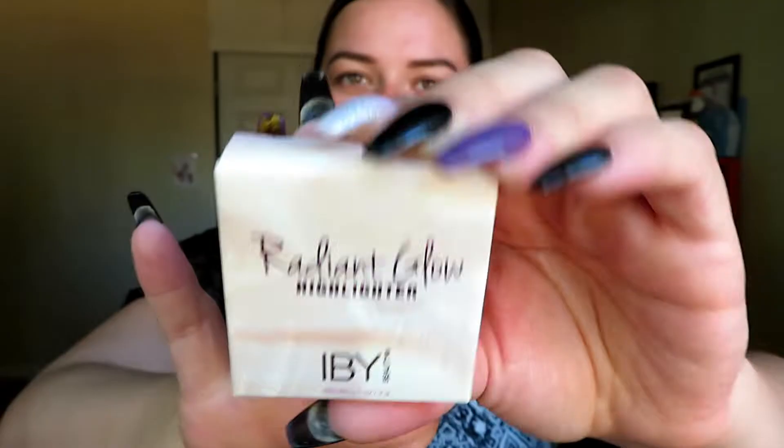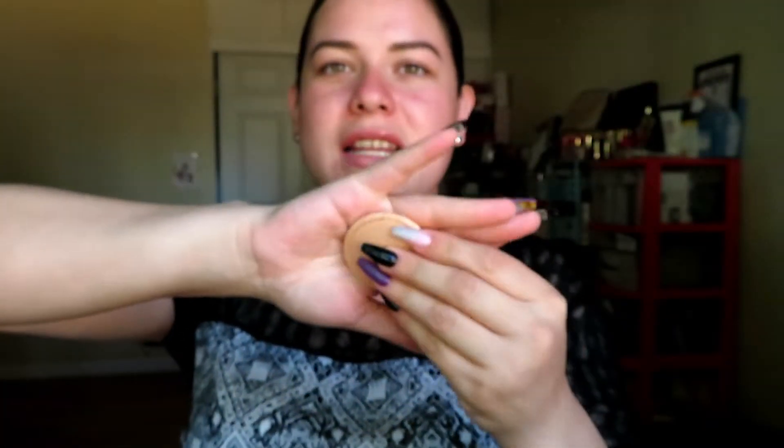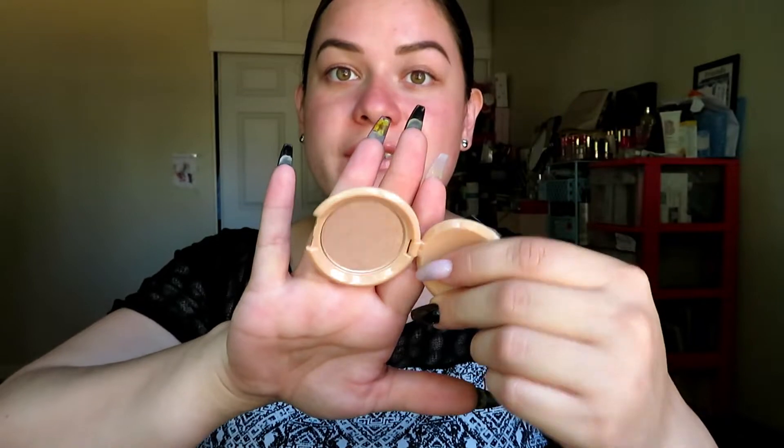The first item is the Radiant Glow Highlighter in Prosecco by iby Beauty. The pan is a decent size — not crazy small. The color Prosecco is very champagne-y and very soft. It is really pretty — I actually like that a lot.